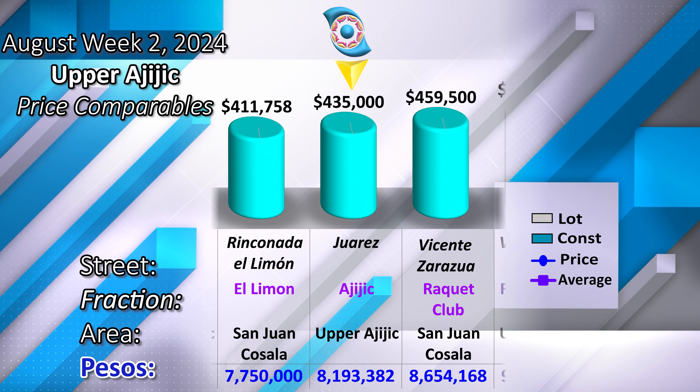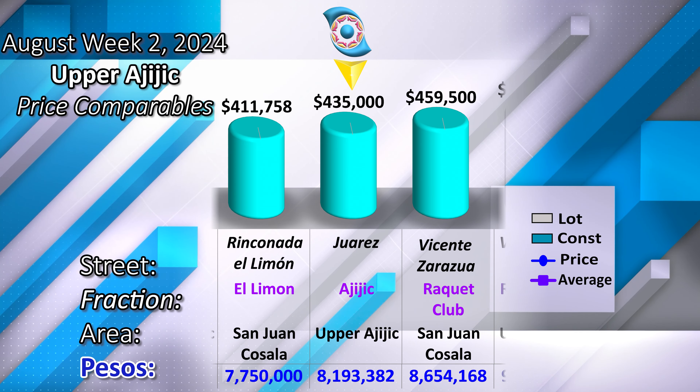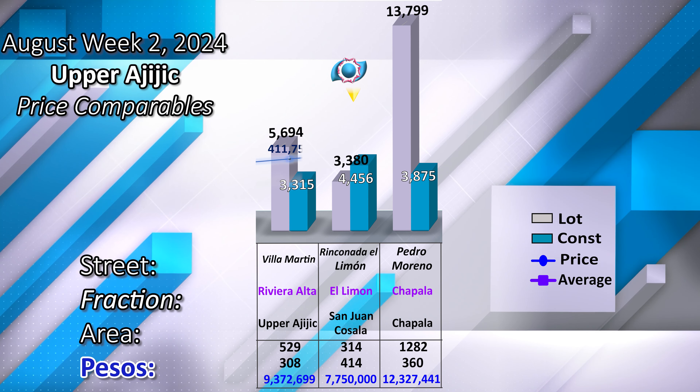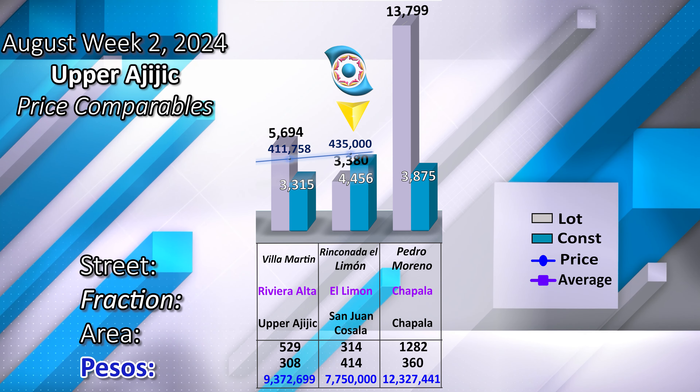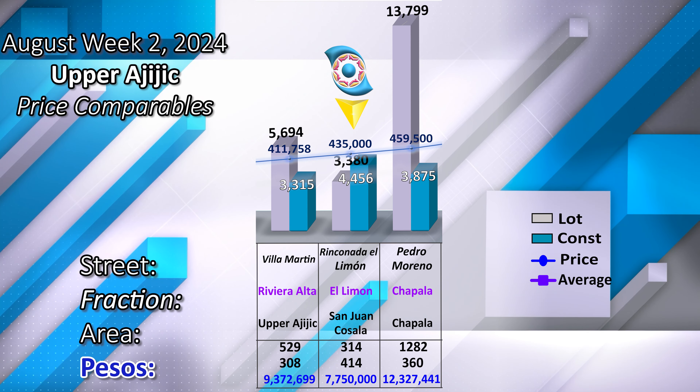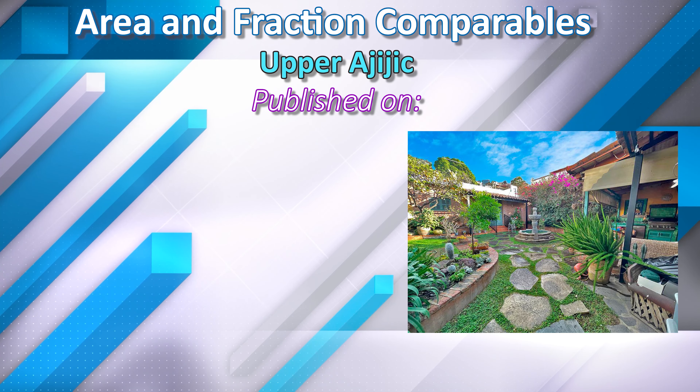Comparables include properties on Ceruso Street, the Racket Club in San Juan Cosala, with the following dimensions in land and construction. Find area and fraction comparables in the following weeks — January, week 4, 2024, Upper Rahik village.